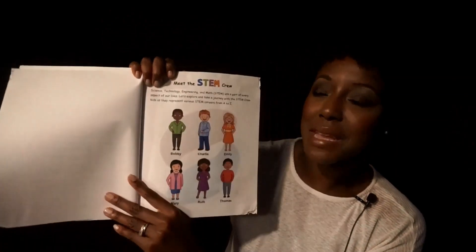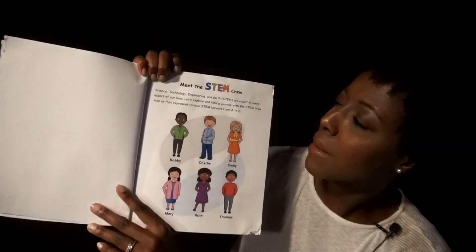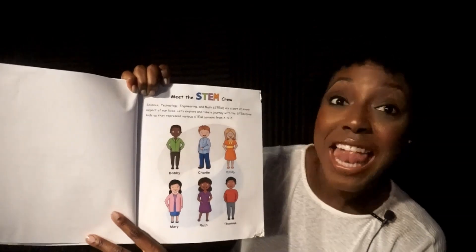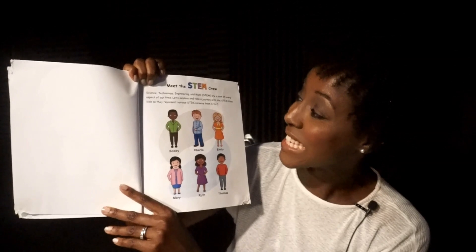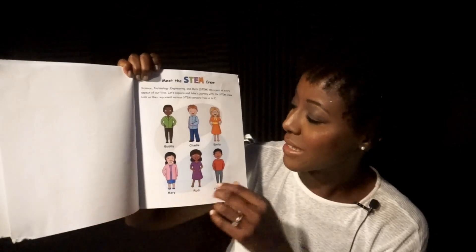Meet the STEM crew. Science, technology, engineering, and math are part of every aspect of our lives. Let's explore and take a journey with the STEM crew kids as they represent various STEM careers from A to Z.